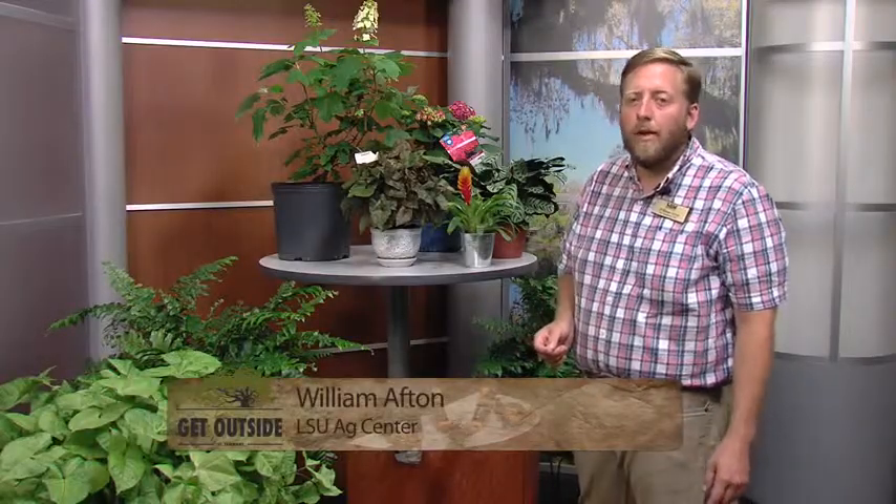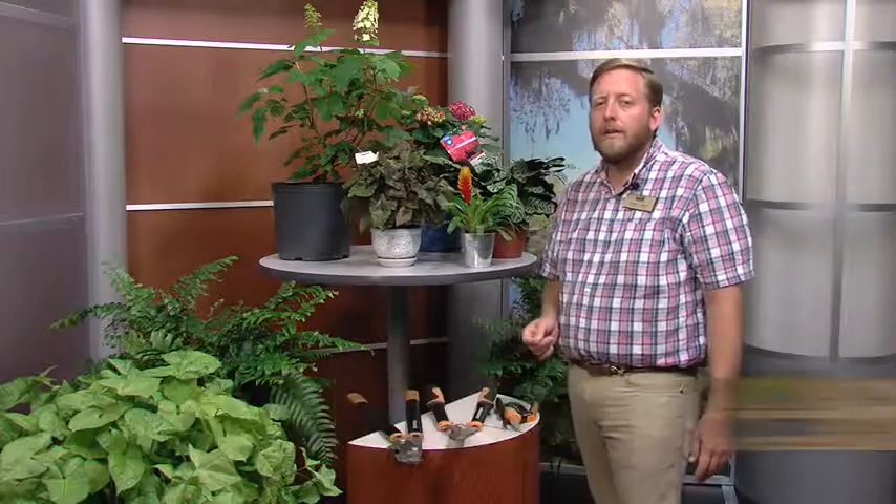Welcome back to Get Outside St. Tammany. My name is Will Afton and I work with the LSU AgCenter here in St. Tammany Parish. I am the lawn and garden expert — I'm a trained horticulturist and I can answer questions on just about any gardening topic.